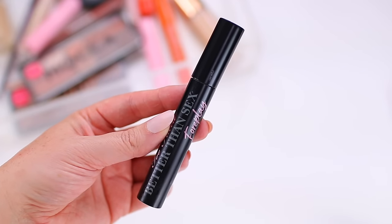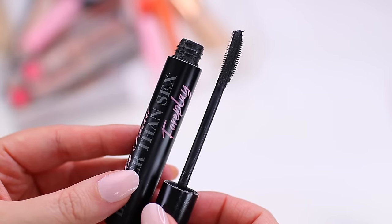This is such a random product that I did not expect to like really at all, let alone love. It's from Too Faced — it's their Better Than Sex Foreplay Mascara Primer. I've used a couple of different mascara primers; it's not something I always incorporate into my routine because I have a lot of mascaras that perform well on their own. But this is a true game changer. This is great if you want to add thickness to your lashes — if you have very sparse lashes and no matter what mascara you use, you feel like it doesn't do enough in the volume department, this is a great option because it really makes your lashes super thick and voluminous.